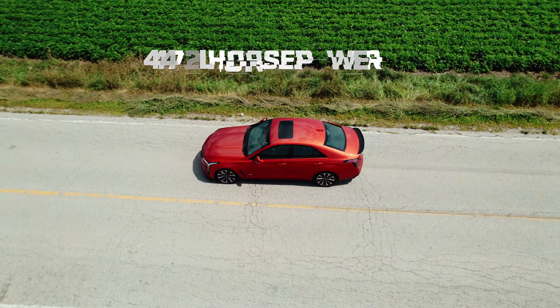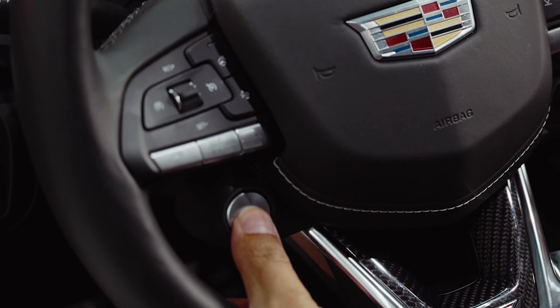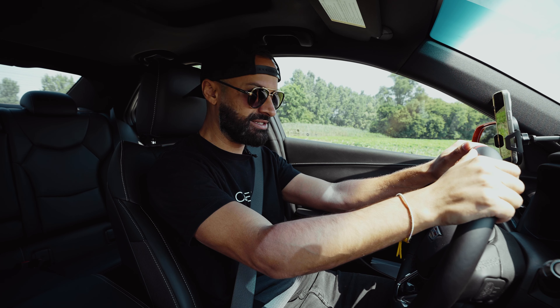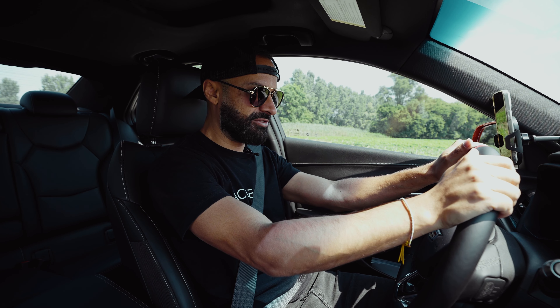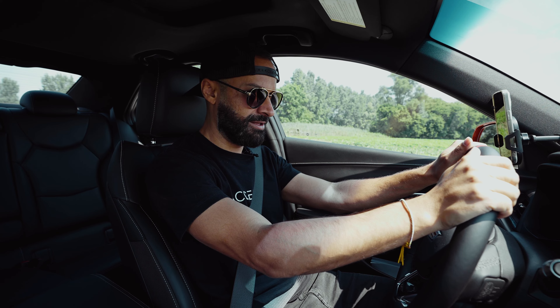Cadillac — 472 horsepower and 445 pound-feet of torque out of a 3.6-liter twin-turbo. I've got it in V mode, and I've put my mode on Track. Let's see how this thing does — we need to get it under four seconds. It's got 472 horsepower, it better.